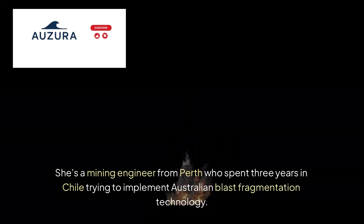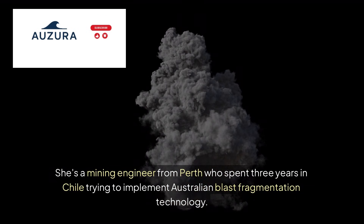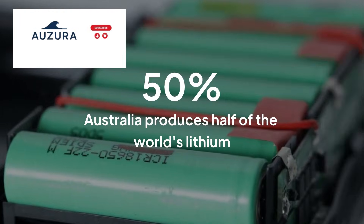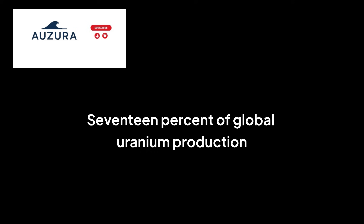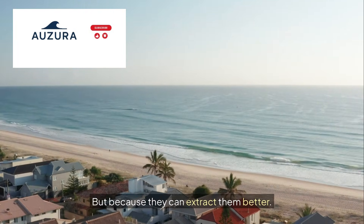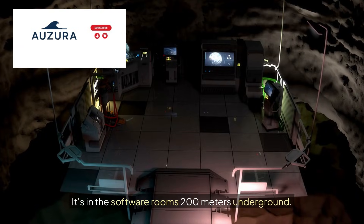Meet Sarah Chen. She's a mining engineer from Perth who spent three years in Chile trying to implement Australian blast fragmentation technology. 'We had the blueprints,' she told me, 'but the rocks just wouldn't cooperate.' Here's the thing: Australia produces 50% of the world's lithium, 17% of global uranium, and leads the planet in iron ore exports — not because they have more resources, but because they can extract them better. The real secret? It's not in the mines at all. It's in the software rooms 200 meters underground.